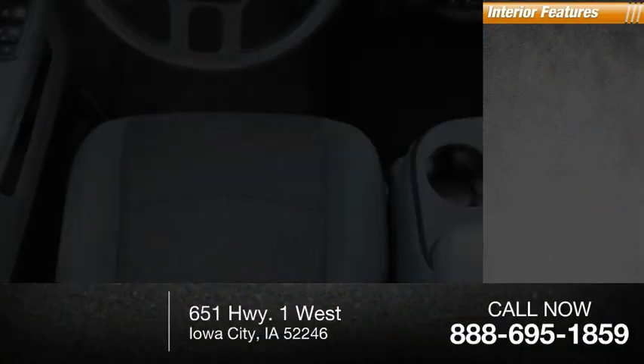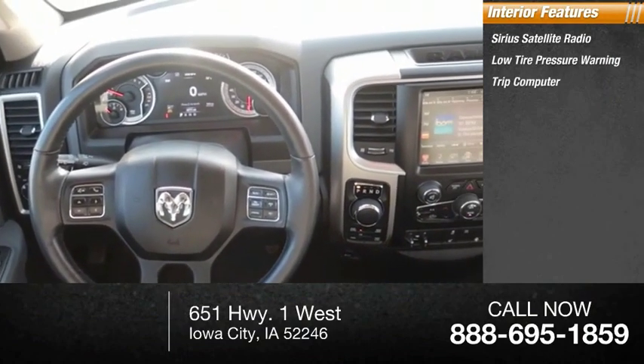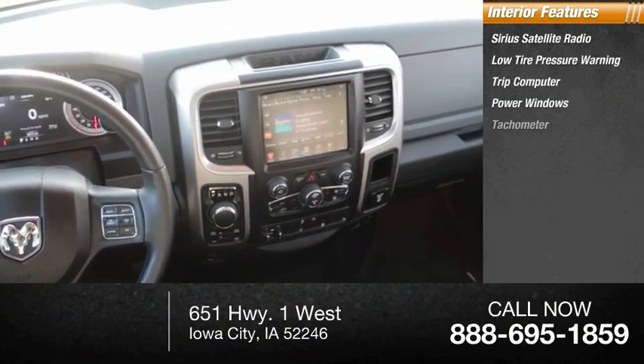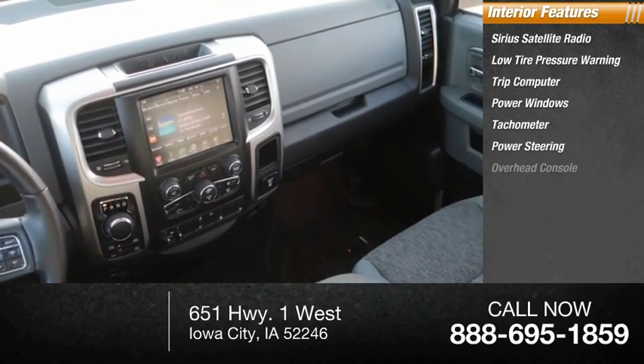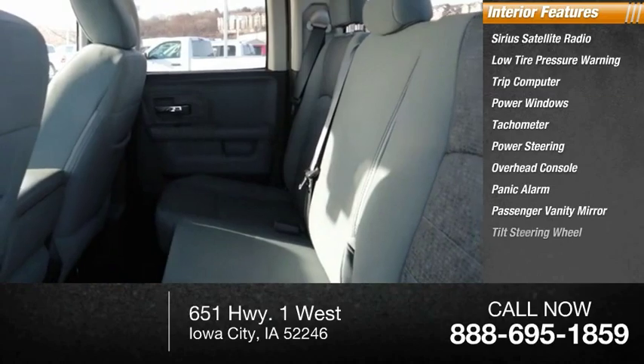Inside you'll find Sirius satellite radio, low tire pressure warning, trip computer, power windows, tachometer, power steering, overhead console, panic alarm, passenger vanity mirror, and tilt steering wheel.